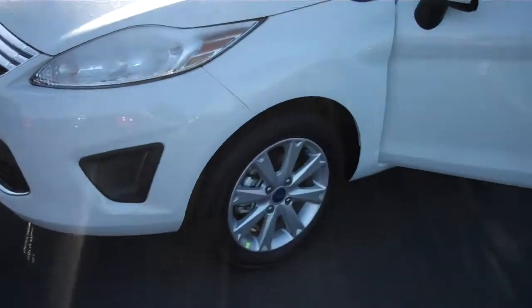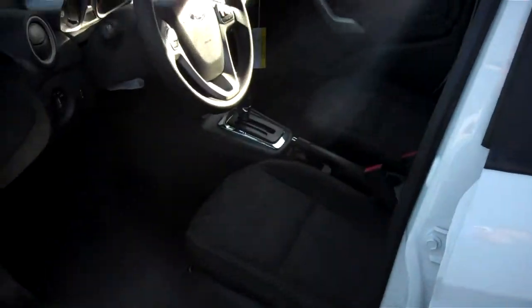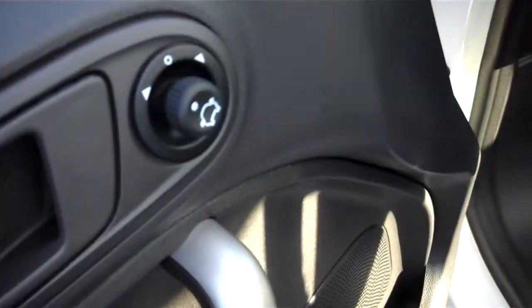Fog lamps, alloy wheels, chrome grille, body colored mirrors. This one also has power locks, windows, and mirrors, along with the sync system to pair your phone.